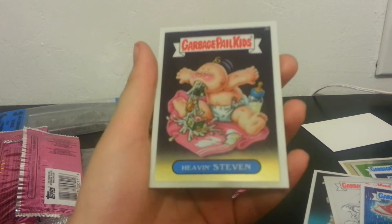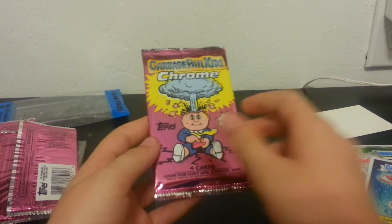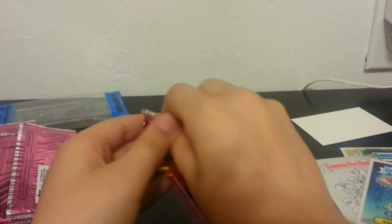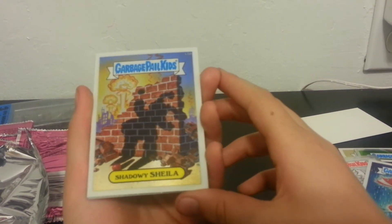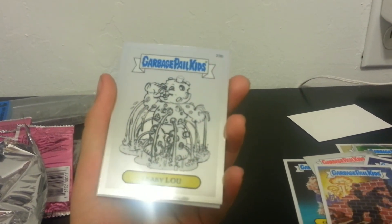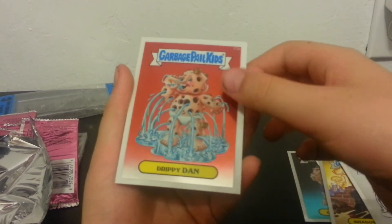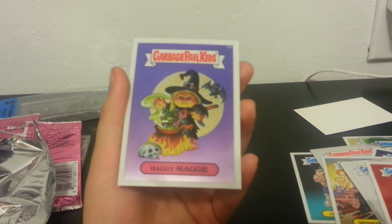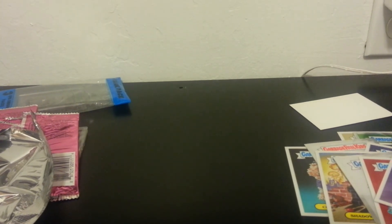Nice. All right, last pack, we're looking for an Atom Bomb. We got Shadowy Chanel, Sheila. Oh, we got a Leaky Lou pencil art, nice, Drippy Dan, and last but not least Haggie McGee — Maggie, whatever. All right, well thanks for watching and I'll probably do another one.